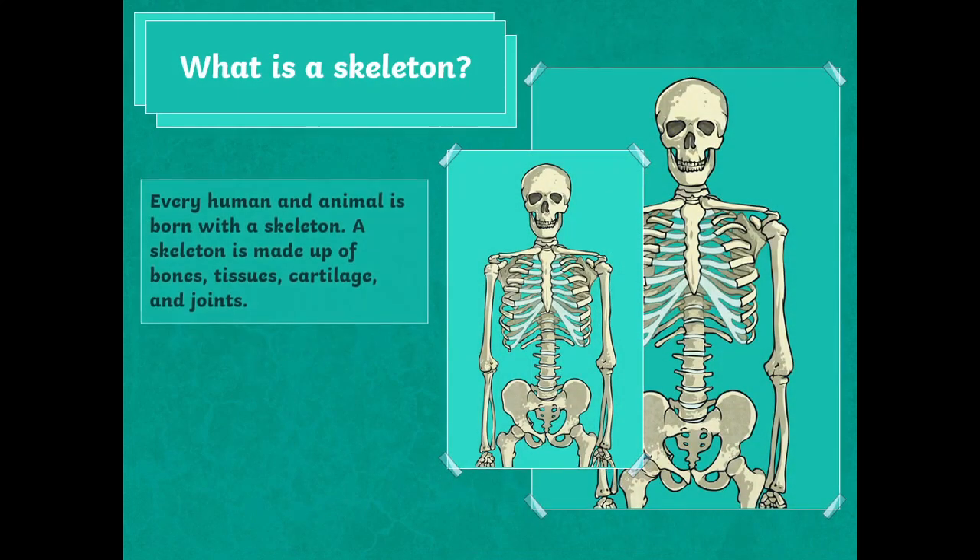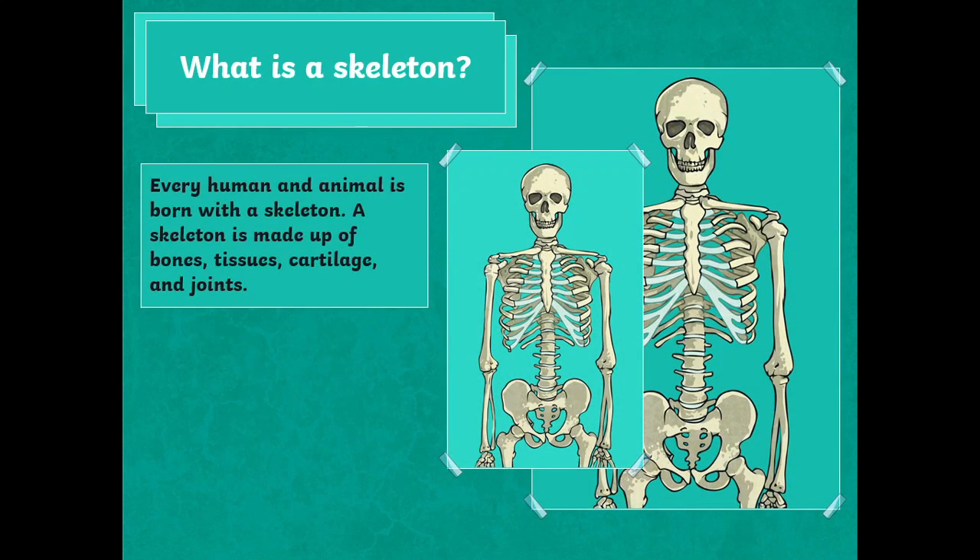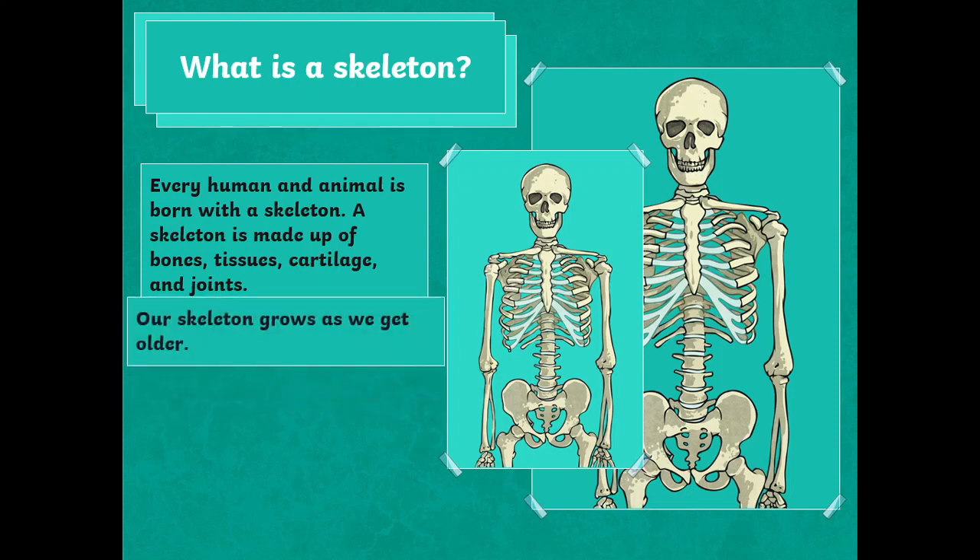What is a skeleton? Every human and animal are born with a skeleton. A skeleton is made up of bones, tissues, cartilage and joints. Our skeleton grows as we get older.